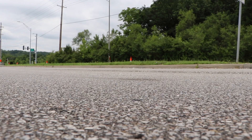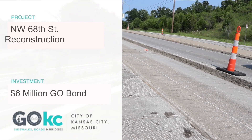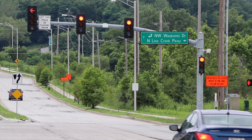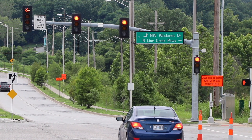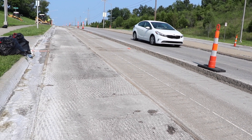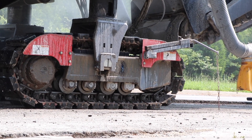The Northwest 68th Street project starts this week. This six million dollar Go KC bond project will rebuild Northwest 68th Street from Northwest Wacomus Drive to US 169 Highway. This vital project will fully replace the failing road surface as well as address storm drainage, sidewalk, and curb improvements throughout the corridor.